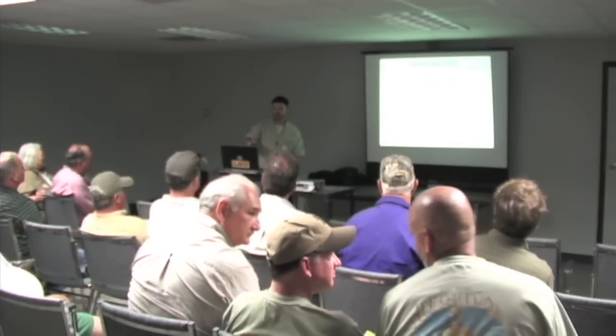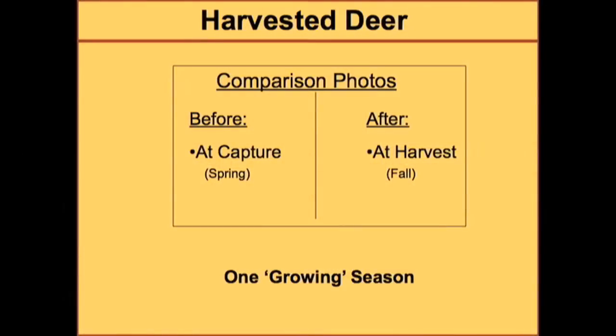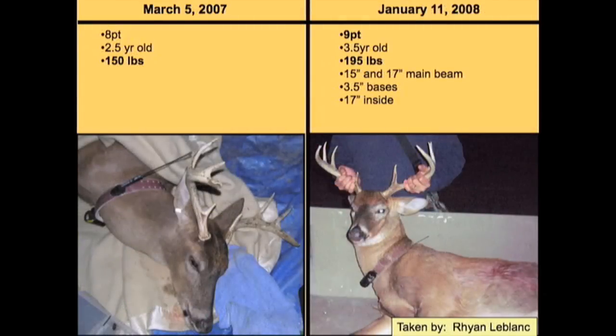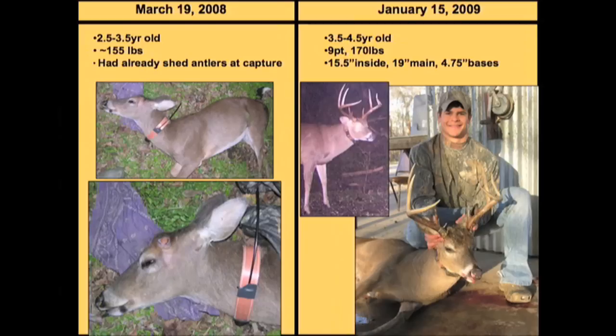Speaking of the ones that were harvested, here are before and after pictures — the left is when we captured the deer, the right is when they were harvested or a trail camera photo — essentially one growing season. From March 2007 to December 2007, one two-and-a-half to three-and-a-half-year-old buck went from a seven-point to a ten-point, gaining substantial weight with inside spread growing from 12 to 15.5 inches. Another went from an eight to a nine-point and also gained weight. One deer had already shed his antlers when caught at roughly 155 pounds, then gained 15-20 pounds and became a nine-point.